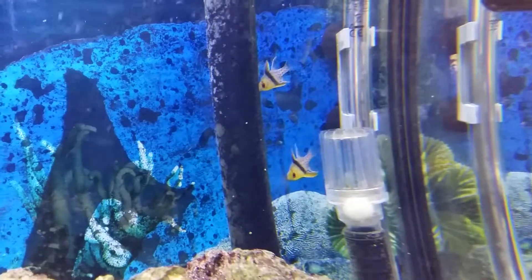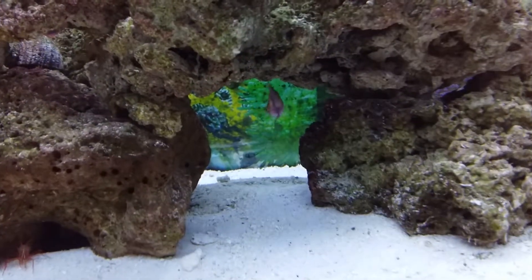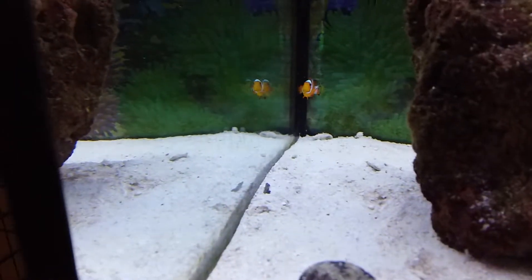I fed them this morning and they've actually eaten, so it's a really good sign. There's Ollie, he's a rose-scale wrasse. There's Ronnie and there's Reggie.